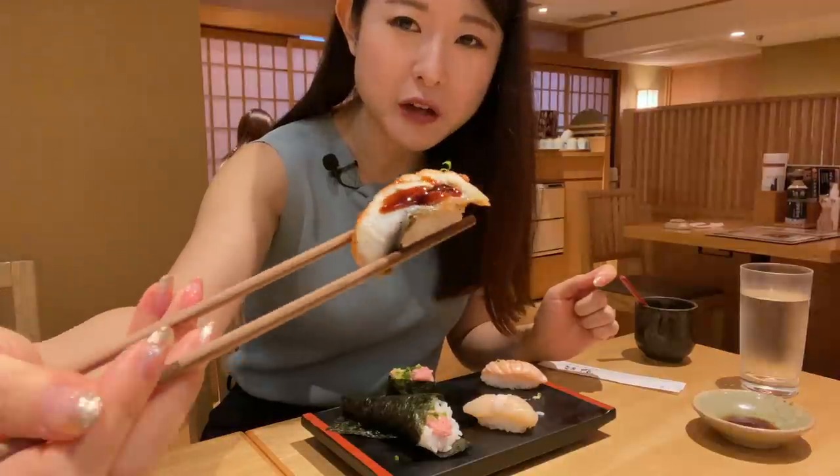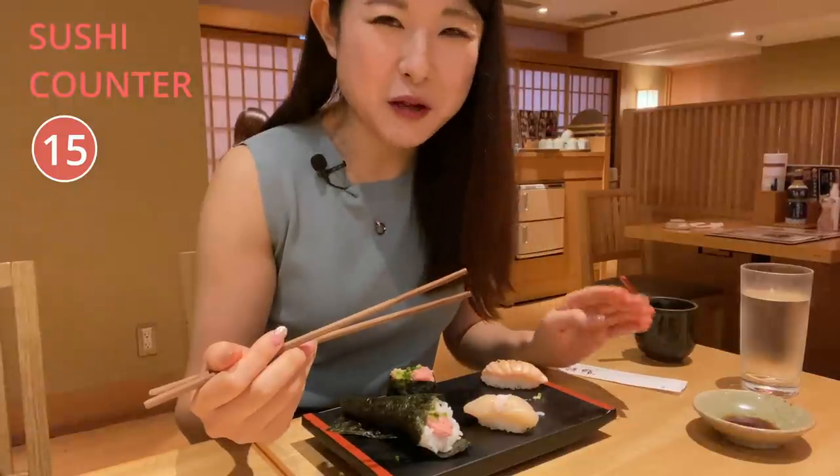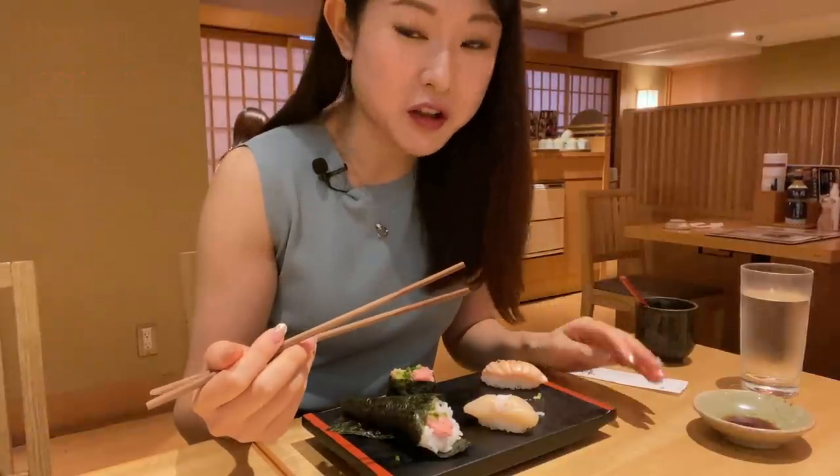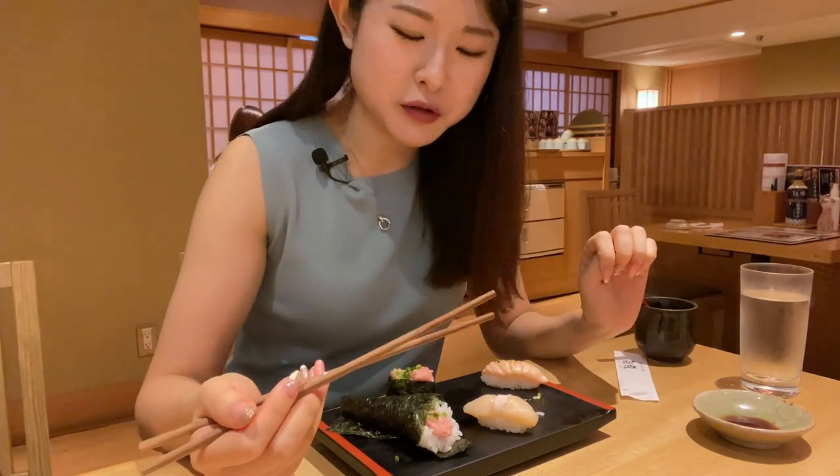They call it unagi — I'm not sure if it's actually unagi, it looks quite white to me. I'll take that back — it was actually unagi, it's really soft, it's very, very nice. Wow, I never thought unagi sushi was this good.